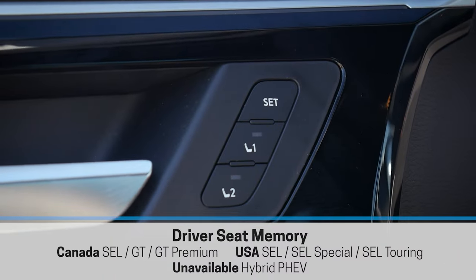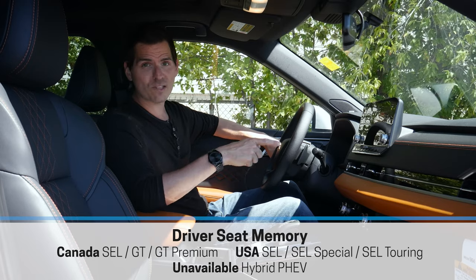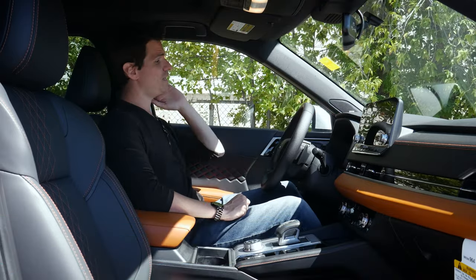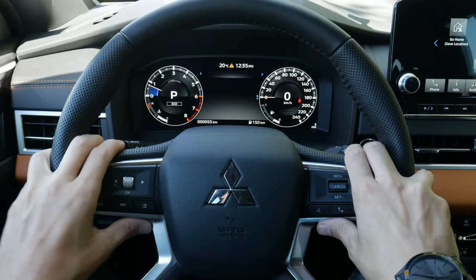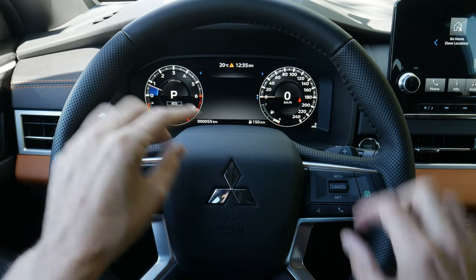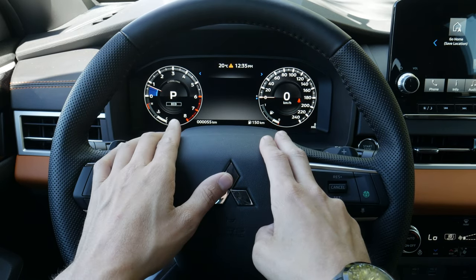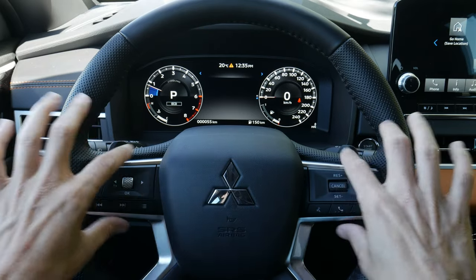The seat memory buttons can be tied to user profiles set up through the media screen. The overall dash styling is great and there's a head-up display. The digital cluster inside this thing looks beautiful — it's not standard across the entire lineup, but the vehicles that have it look really sharp.